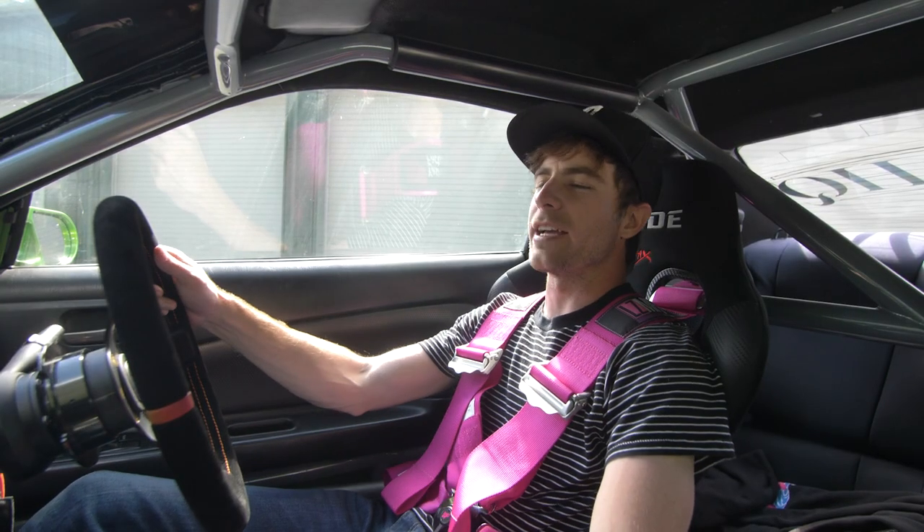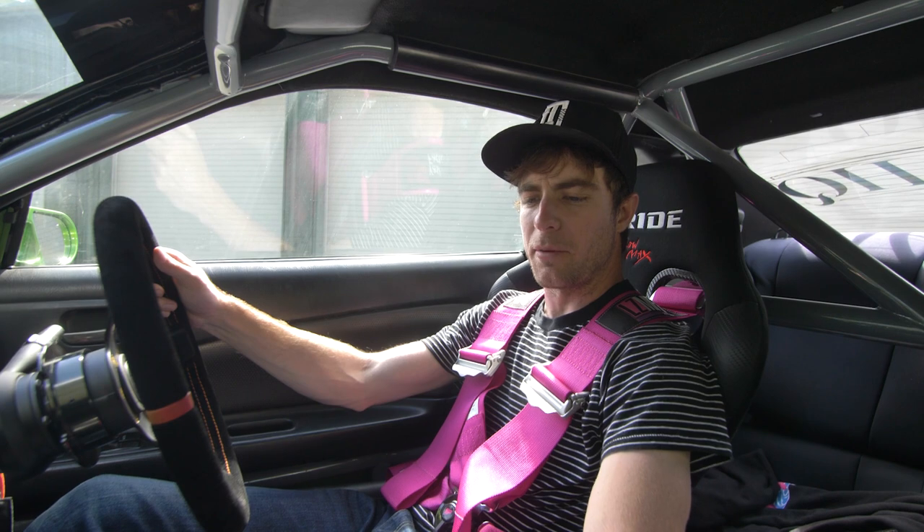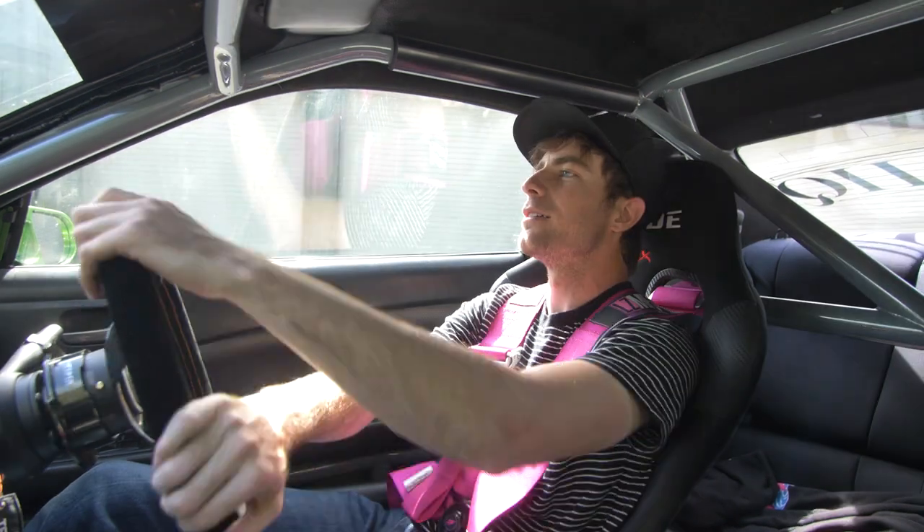You guys like the pink harnesses? They really bring out my eyes. Alright, S15. It has been a while since I've been in one of these. Beefy clutch. Alright, off we go.